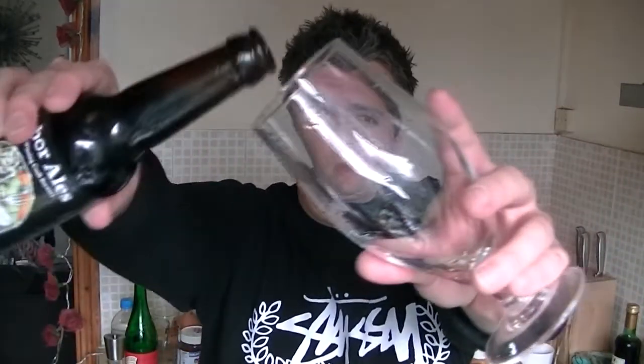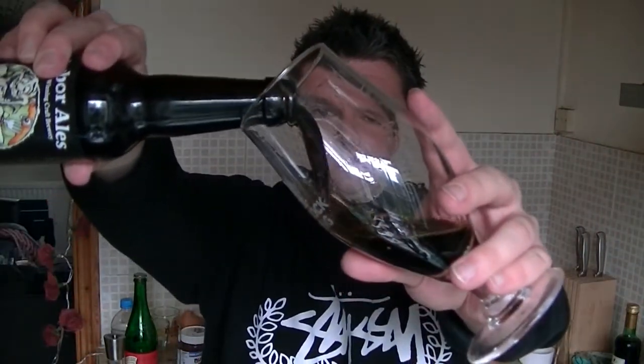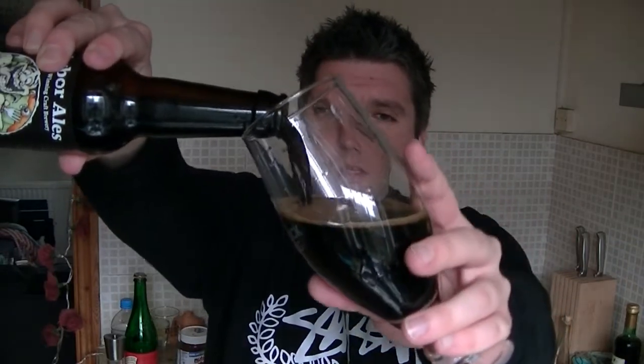So this is a Breakfast Stout — let's get it in the glass. I'm not one for reading bottles but I'll have a little scan. The print job's pretty poor, I can barely read it. I can see the word 'Brazilian' so I presume it's a Brazilian Santos roasted coffee added to the end of the boil, cooked cacao nibs, slow fermentation — anyway, let's have a sniff.